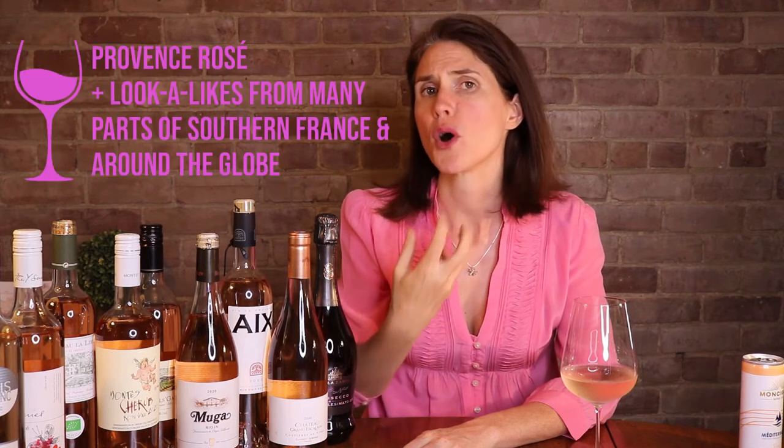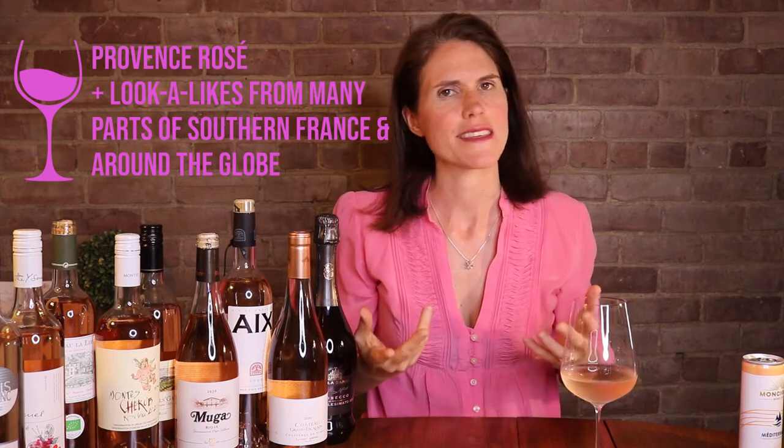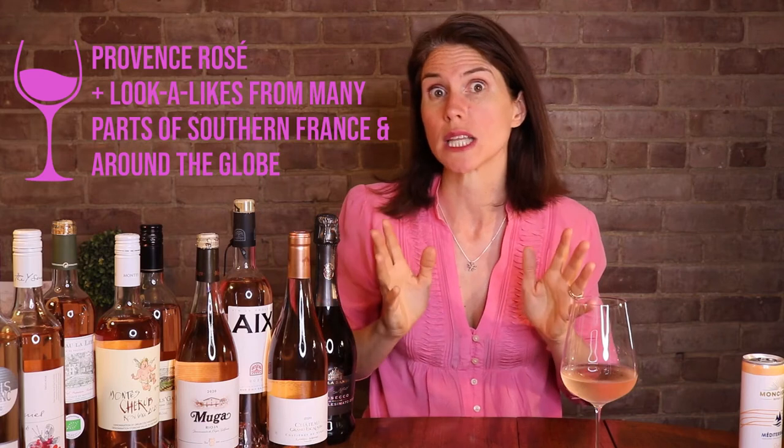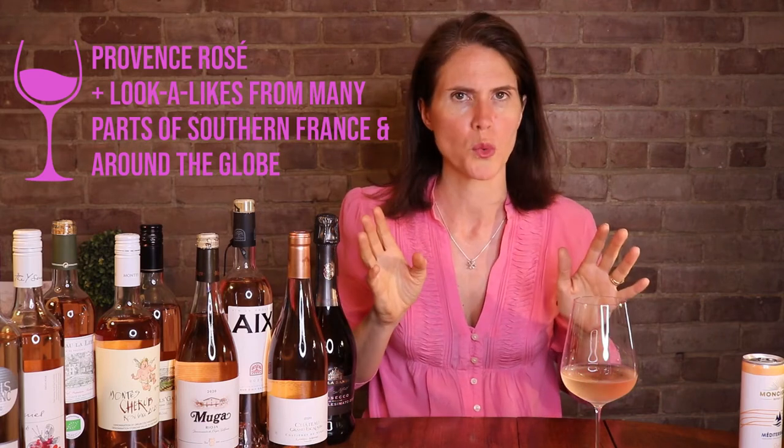Next up, we have the pale, light-bodied, very dry rosés. I'm thinking Provence rosé, or really anything from the south of France fits this category, and there are loads and loads of lookalikes from all over the world nowadays. These styles are light in body and have quite delicate flavors, so you don't want to overpower them with anything too rich or bold. Salmon tartare, grilled prawns, roasted veggies, or goat's cheese work well.